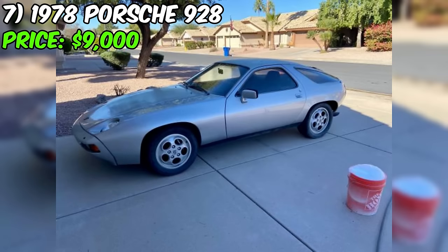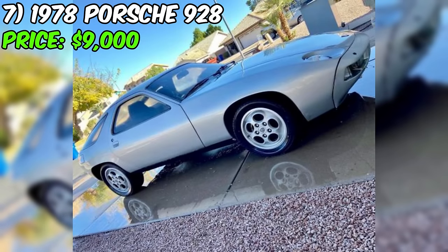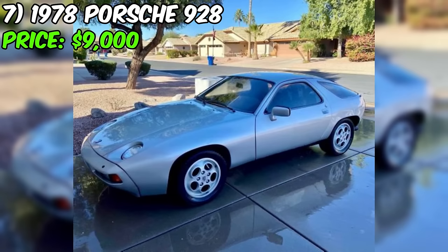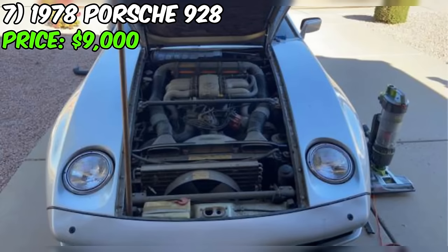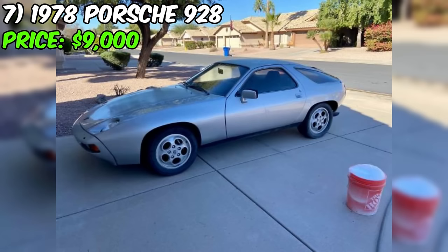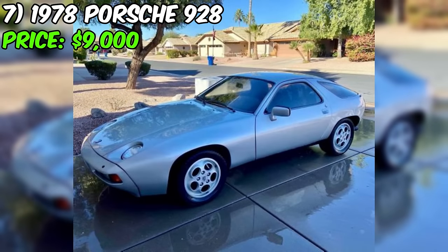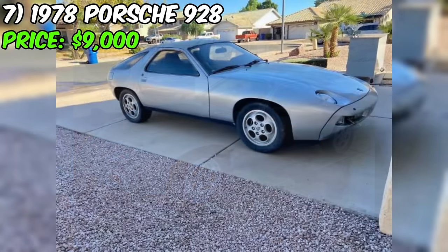Introducing the 1978 Porsche 928, a rare gem with a price tag of $9,000 and a story that adds to its allure. This classic beauty, one of the earliest production 928s, boasts a June '77 build, Pasha interior, black blau, a five-speed manual transmission, single mirror, no rub strips, and no side markers. With only 34,740 miles on the odometer, this car is considered the holy grail of early 928s, evidenced by its unique VIN ending in 0108 and a stamped production number 112 under the rear hatch.